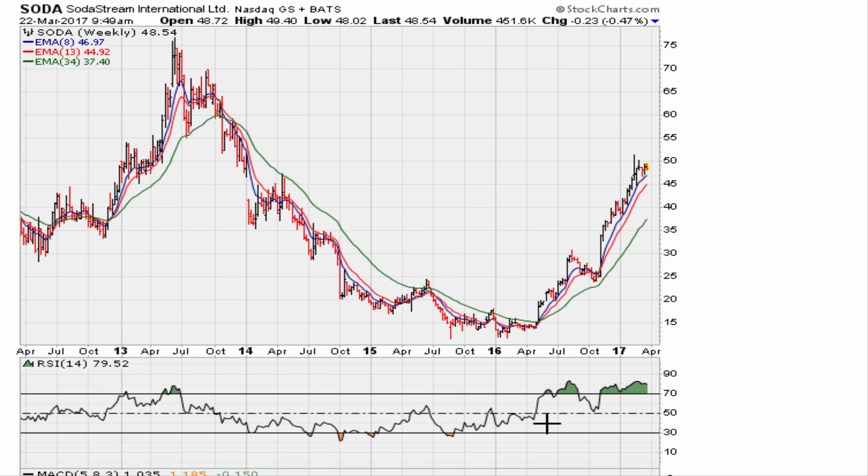Eric Moore with MotherCom. This is a five-year weekly chart for SODA — it could be for any stock, any instrument, any ETF, whatever market you're trading. This could still work. The reason for this video is I just saw this example and I was like, man, I gotta use this.